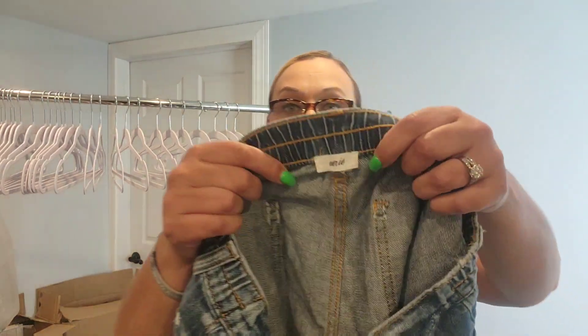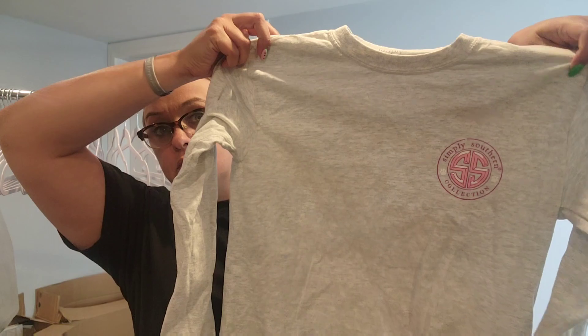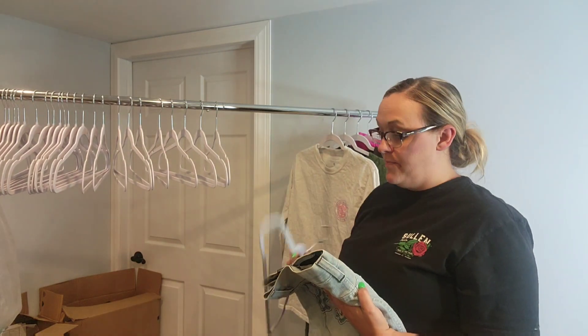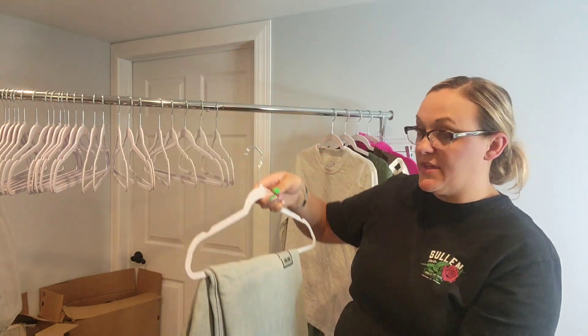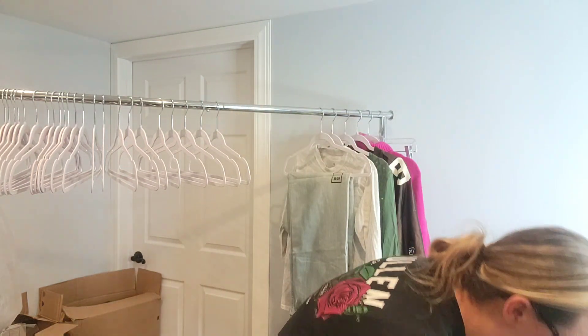I also found some stuff for Poshmark/Depop: a pair of Aerie shorts, a Simply Southern t-shirt with a dog on it. Next up, these are new with tags — the sell-through rate was really good. It's a men's pair of jeans — never heard of the brand, but new with tags piqued my interest. Sell-through rate means I looked up that brand, men's jeans new with tags, and there are more sold than listed — so that's over 100% sell-through rate, which is a thumbs up.